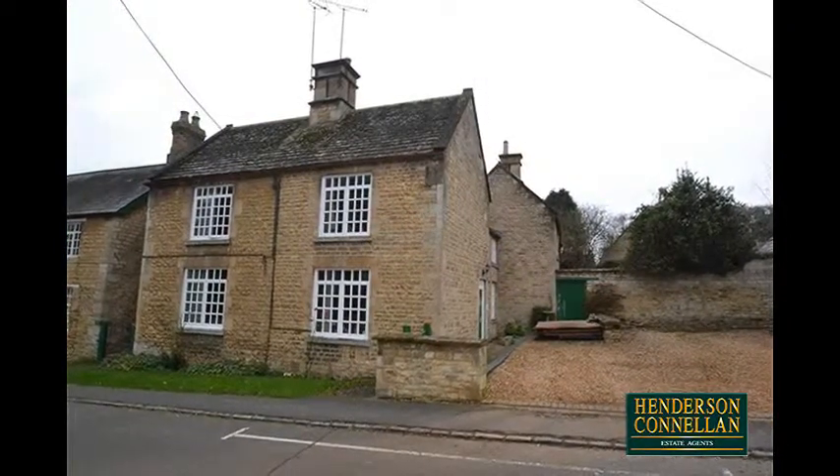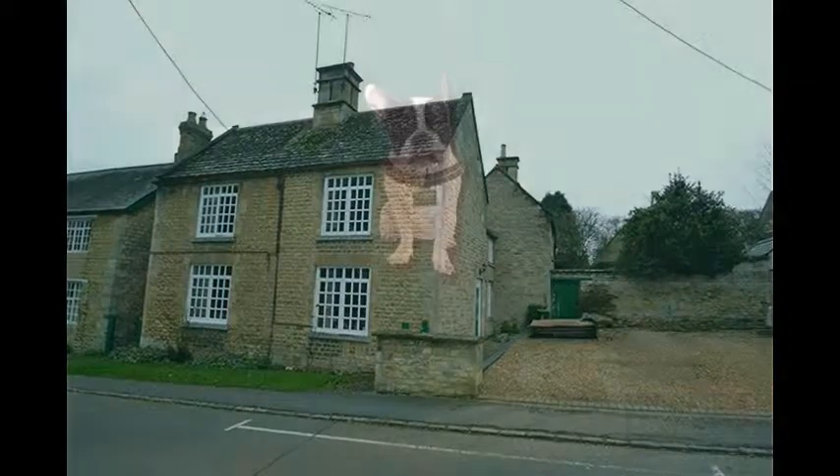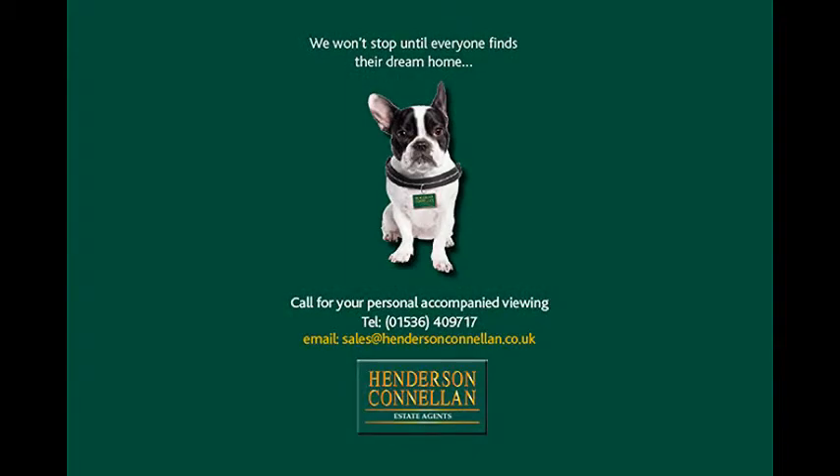For further details of this unique property or to arrange a viewing, please call Henderson-Cornellen on 01536 409 717.